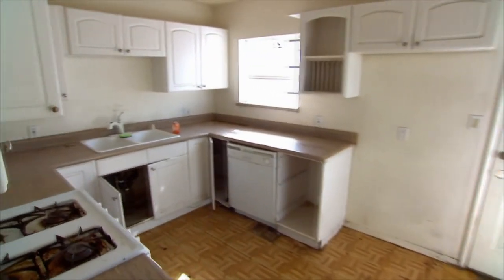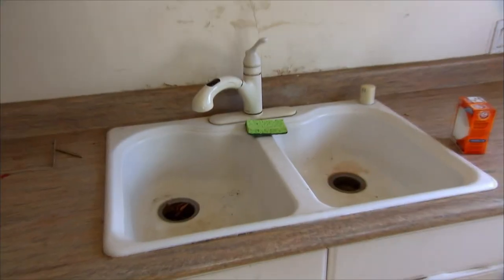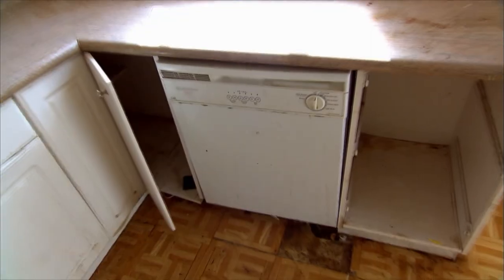Oh my gosh, this kitchen. Based on the size of the family room, the kitchen's actually bigger than I thought it would be. It's a full gut here, full redesign. We're looking at like five or ten grand.